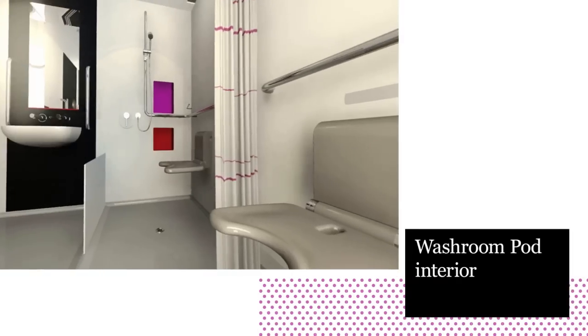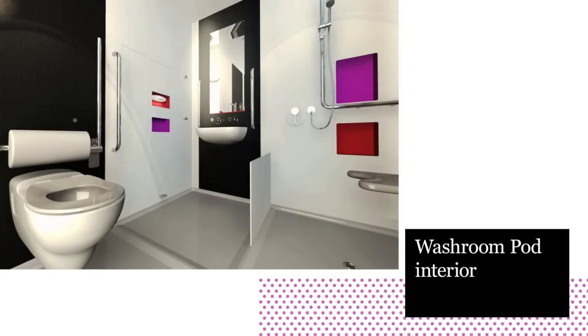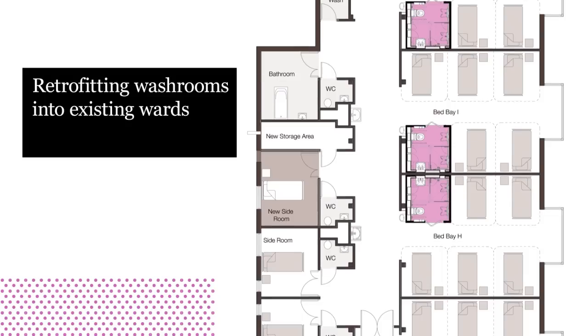Their solution turns a bathroom into a standardised product that can be installed in a hospital in just two or three days. The pod can be installed internally, potentially revolutionising existing hospital wards.